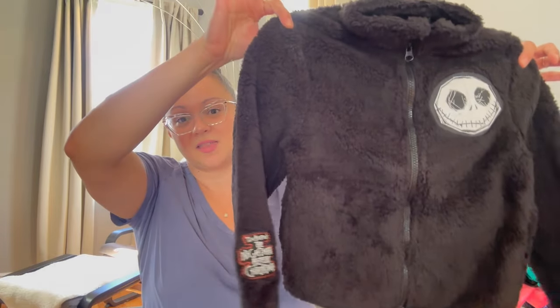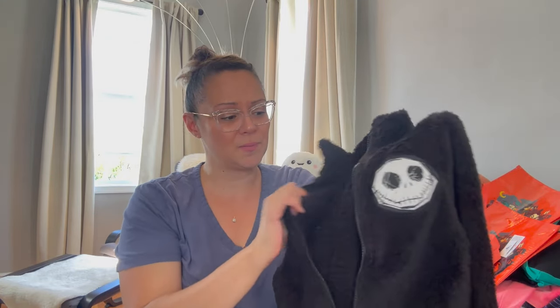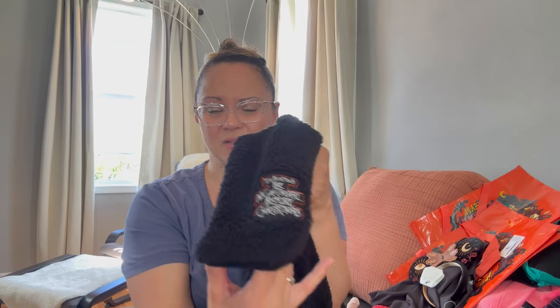I got this beautiful fleecy, sherpa-y, fluffy sweater for Penelope. This is going to be so great for fall and winter — she can wear this without a coat. It's like a coat in itself for those 50-degree days when she needs a little something. It has Jack Skellington on it, has a zipper, and it's fleecy and plushy on the inside too. I found this in Disney's Animal Kingdom and it says 'The Nightmare Before Christmas' on the sleeve. It's not something you can just find at Walmart or Target — I was super excited to find this.